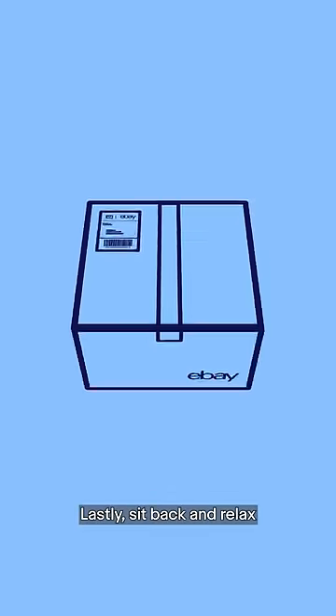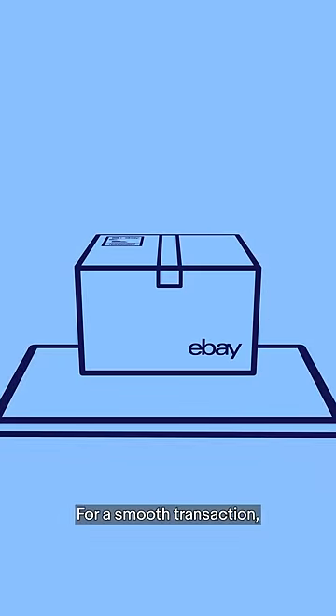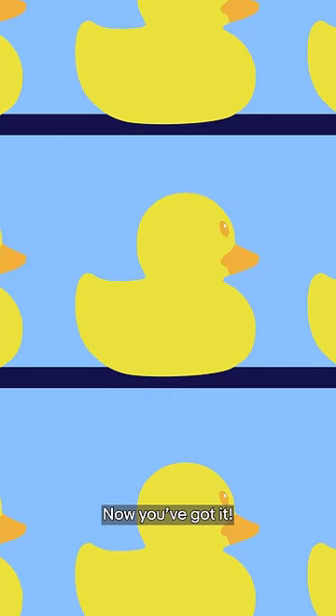Lastly, sit back and relax as the item gets delivered to your buyer. For a smooth transaction, don't forget to leave them positive feedback to show your appreciation. Now you've got it!